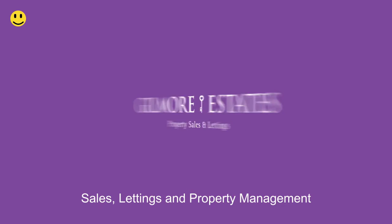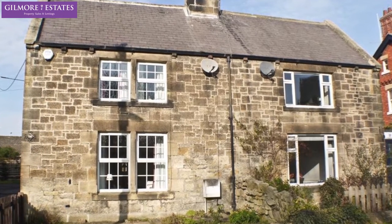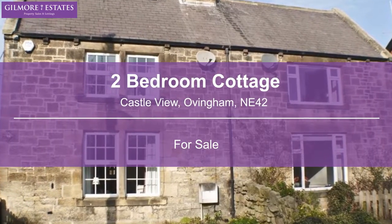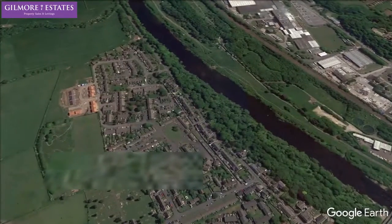Welcome to Gilmore Estates — Sales, Lettings and Property Management. We are pleased to present this two-bedroom cottage. Castle View, Ovingham, NE42.